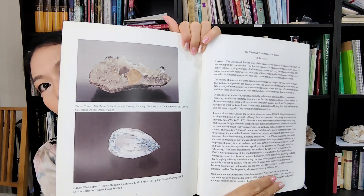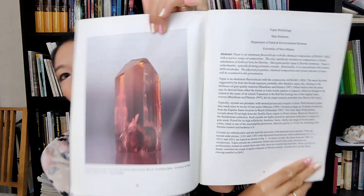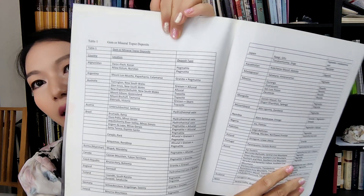Here it shows some history and beautiful topaz crystals and cut stones. After that it shows topaz mineralogy, and then there is a table of gem and mineral topaz deposits from different countries around the world.